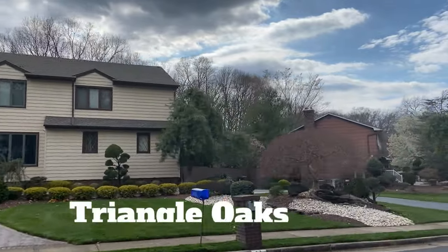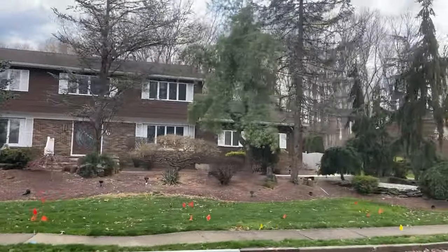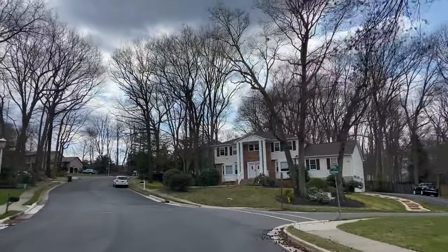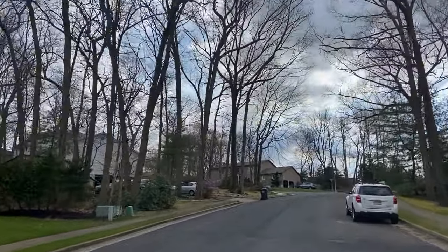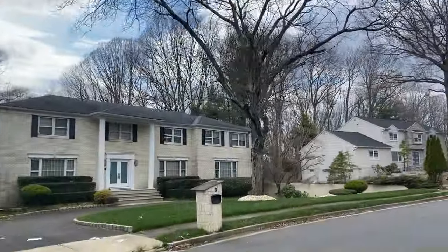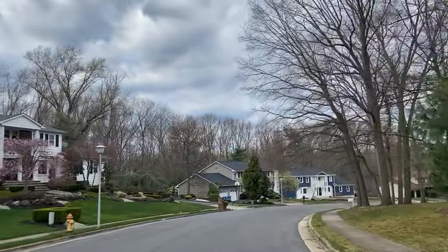Up next is Triangle Oaks. This Marlboro neighborhood features single-family residences built from 1971 to 1987 in a variety of architectural styles. If you are looking for a larger multi-story family home in the Marlboro area, the Triangle Oaks subdivision is a fantastic neighborhood to explore. With most of the homes built in the 70s, this neighborhood hosts homes averaging 3,500 square feet with five to six bedrooms. The location is also adjacent to Route 18.